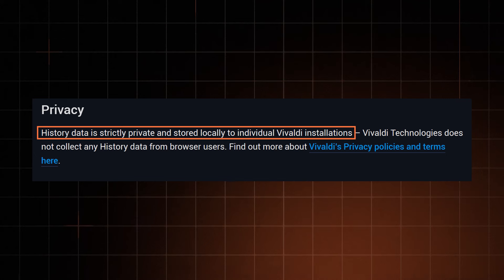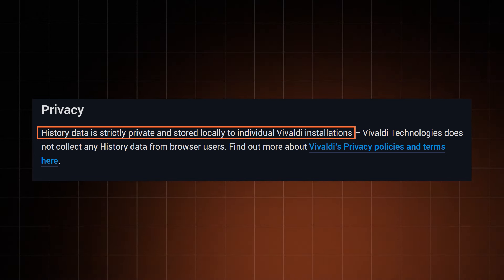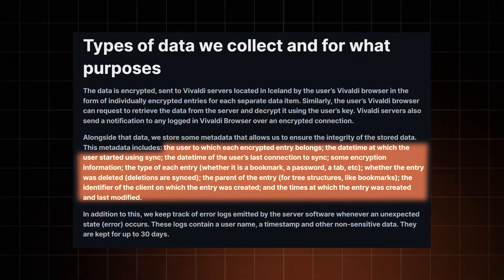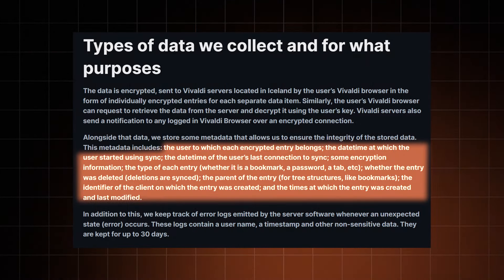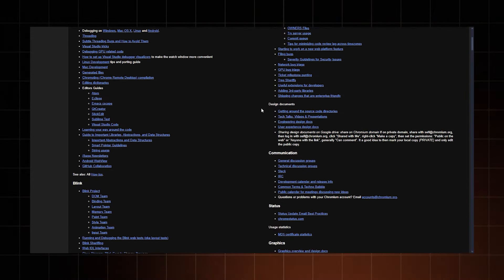The browser stores your browsing history on your device in an encrypted folder that only you can access. If you use the sync service, then Vivaldi does collect more data, but it's all encrypted as well. Since Vivaldi, just like Brave, is based on Chromium, it's almost open source — almost, because their graphic user interface code is not open to the public. So Vivaldi is a tiny bit less transparent than Brave. To me, this doesn't really make a big difference, but it's still something worth noting.